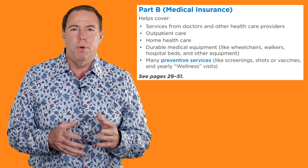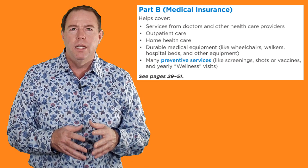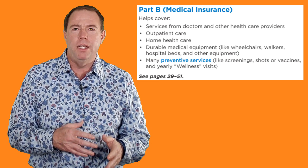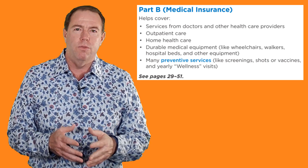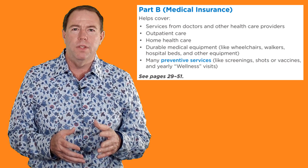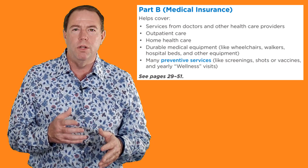It's easiest to think that Part B covers our outpatient services, but Part B can also cover us for many procedures we get while an inpatient in the hospital. This can be, but is not limited to, MRIs, CAT scans, x-rays, physical therapy, and more. Part B also covers us for things like kidney dialysis and chemotherapy and radiation treatment for cancer.